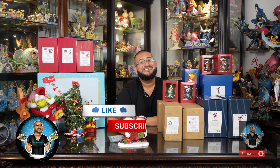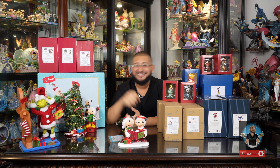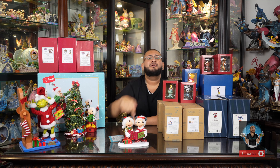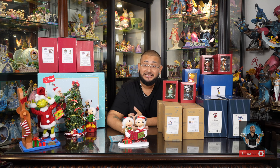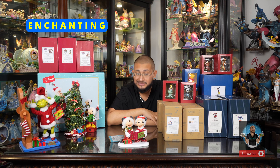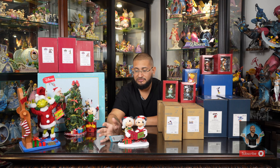My name is Joffir Bajobi, I'm a content creator and collector here on YouTube. It means the absolute world when you smash that subscribe button — hit that bell to get notified every time we upload, every Monday and sometimes Thursdays. If you found value in this video, give it a thumbs up and comment below which of these pieces you'll be ordering.